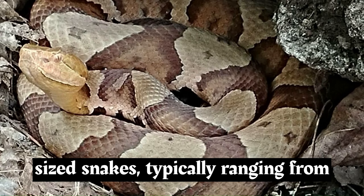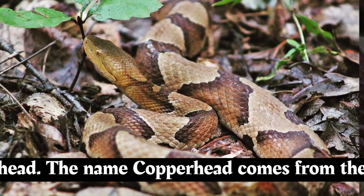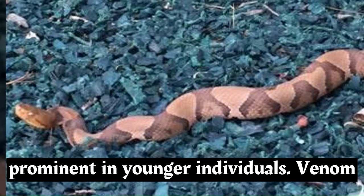Copperheads are moderately sized snakes, typically ranging from 2 to 3 feet, 60 to 90 centimeters, in length. They have a robust body with a broad, triangular-shaped head. The name Copperhead comes from the snake's coloration, which is a mix of coppery or reddish-brown tones, often with darker crossbands that are more prominent in younger individuals.